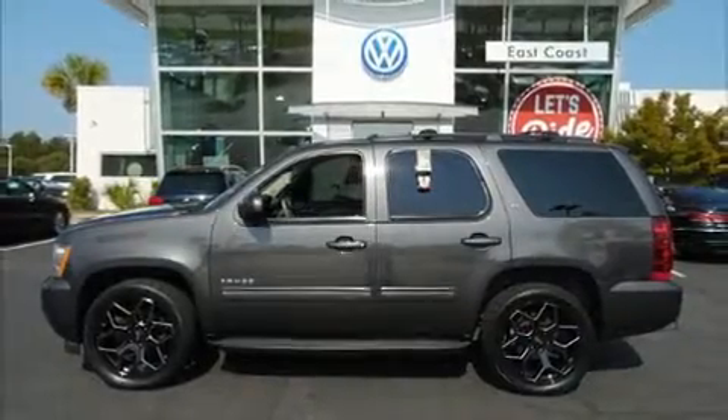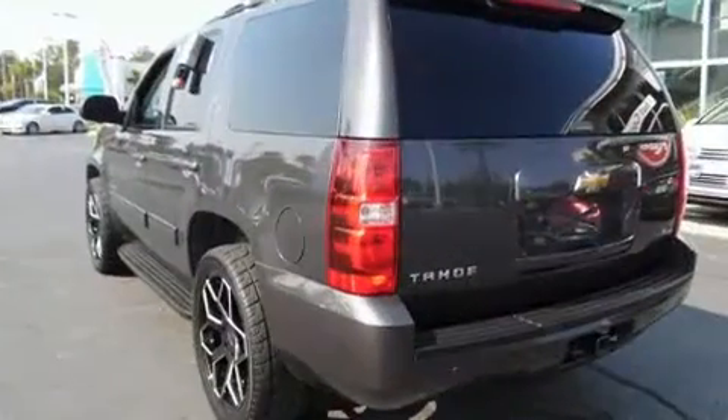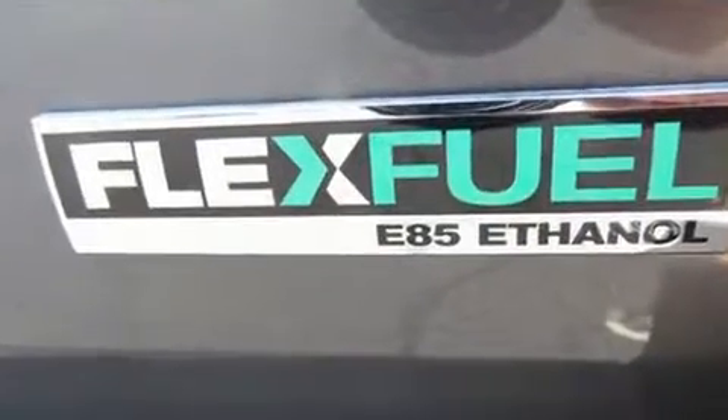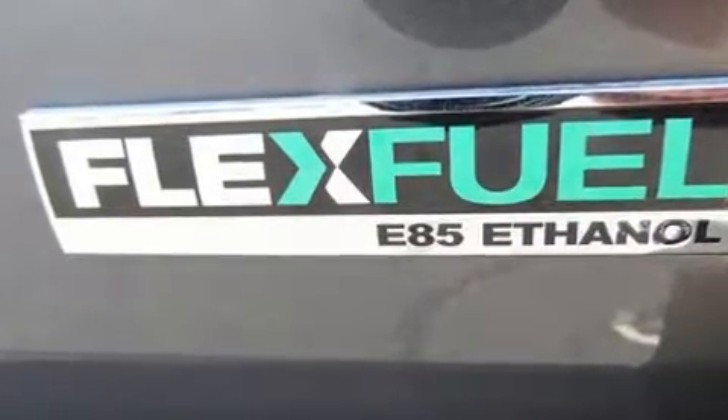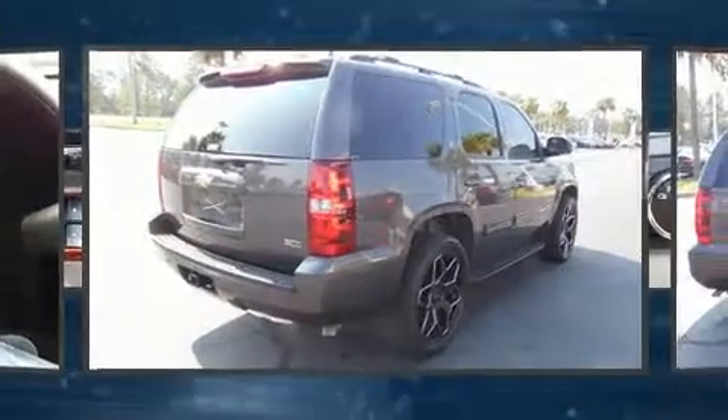Experience driving perfection in the 2010 Chevrolet Tahoe. Under the hood you'll find an eight-cylinder engine with more than 300 horsepower, and for added security, dynamic stability control supplements the drivetrain. It distinguishes itself from the competition with features such as front and rear reading lights, a trailer hitch, and power windows.